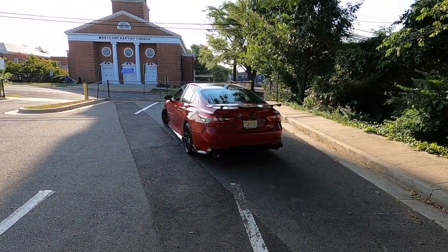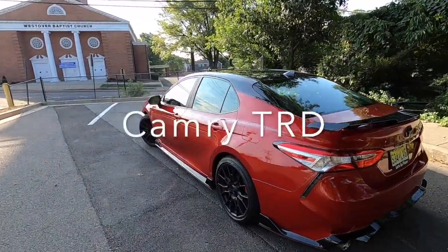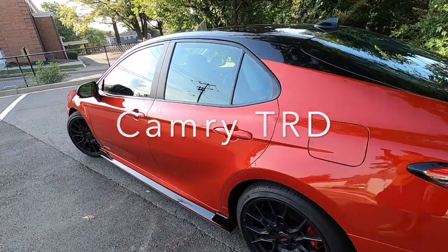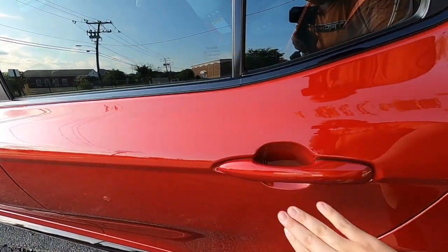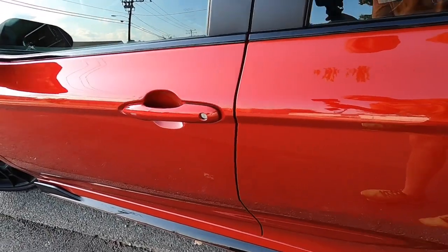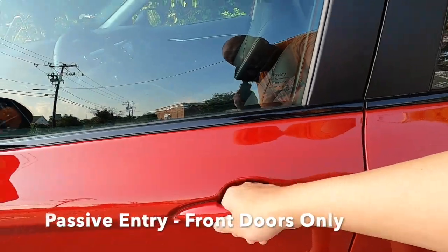Let's get into our 2020 Toyota Camry TRD. We do have passive entry, but it only allows for front door access — so no sensors to unlock or lock on the rear doors. We can see there's a lock sensor with the ridges right there, and to unlock we just put our hand behind.